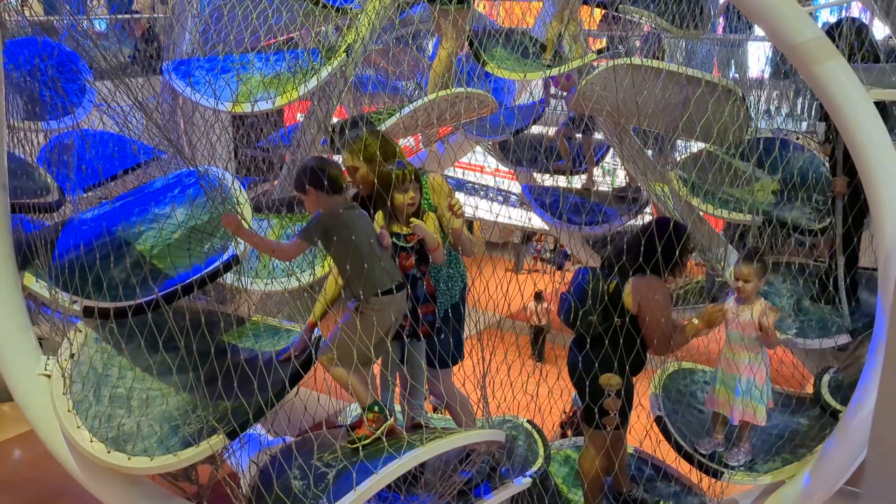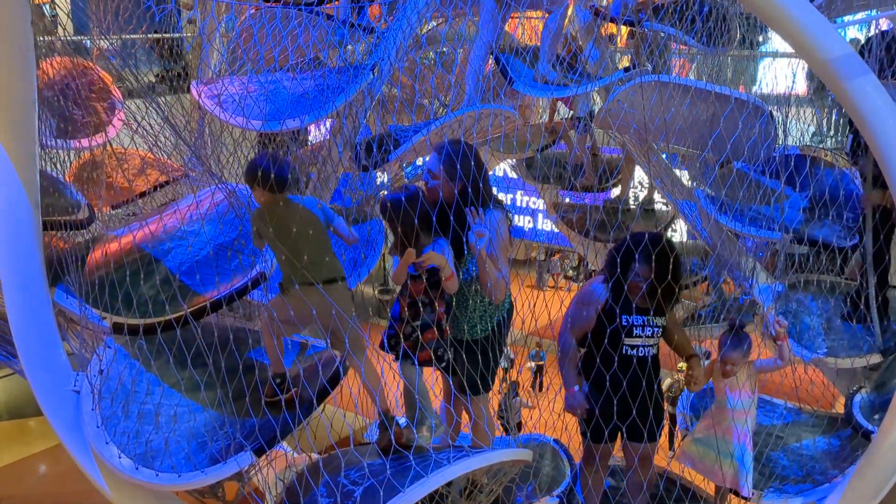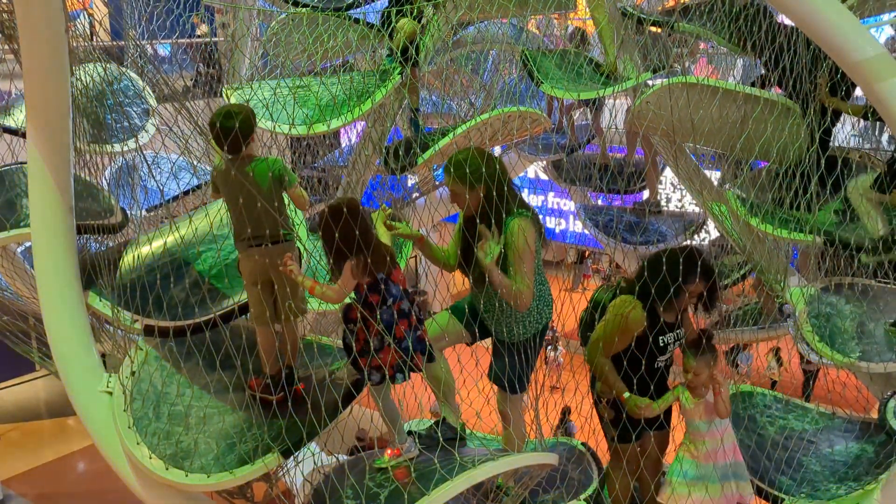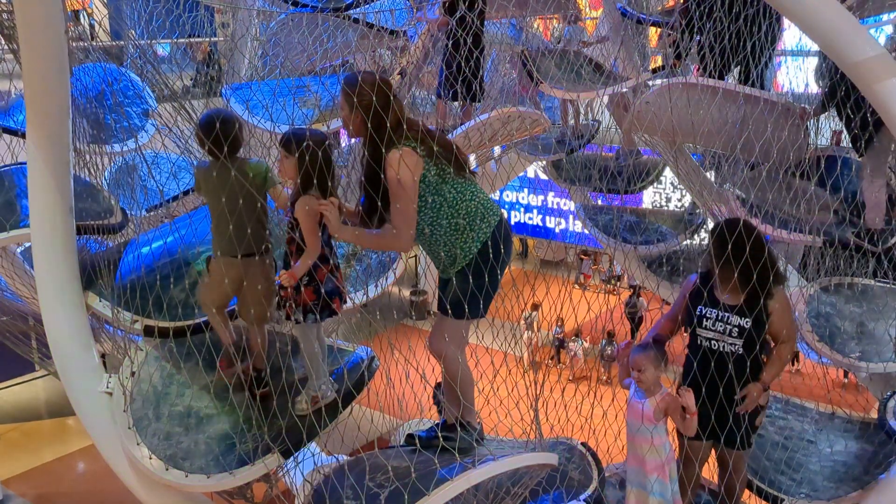Maddie's got to take a big step. There we go. Margaret just hit the height limit by like a quarter of an inch, but she's got this.